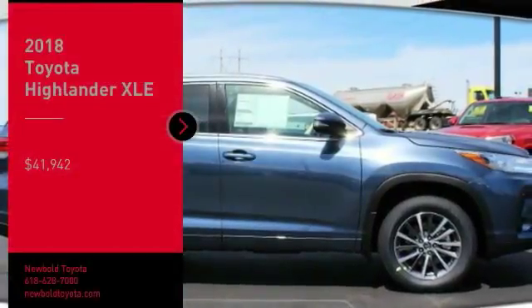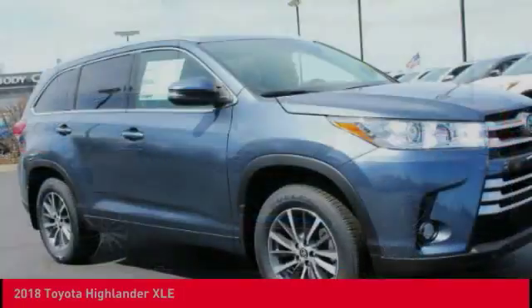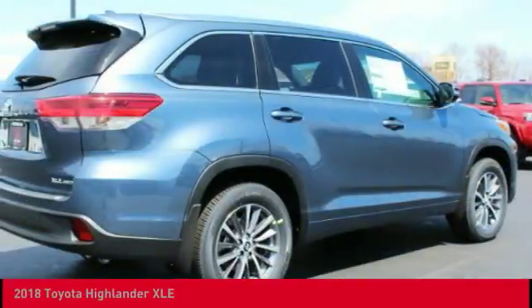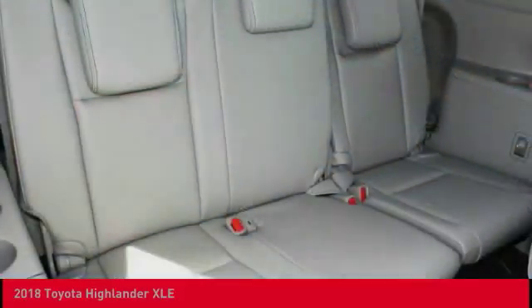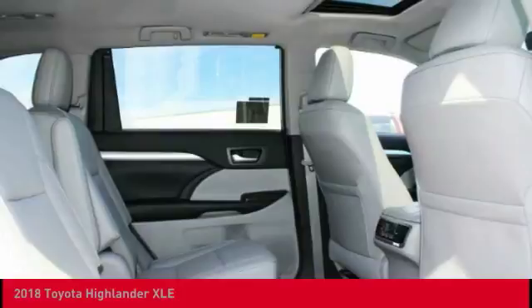Come test drive the 2018 Highlander. The Highlander is the SUV that's thought of everything. The Highlander offers seating for up to seven and features Toyota's innovative center stow design. The second row bench seat folds away, leaving a pair of captain's chairs.